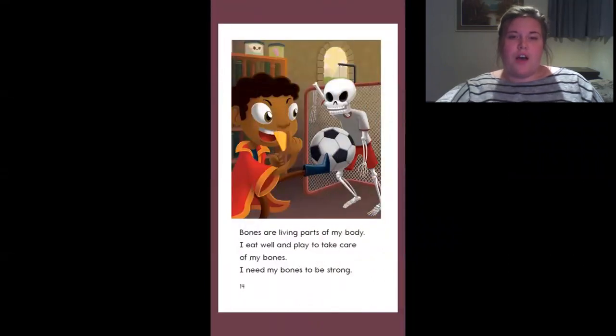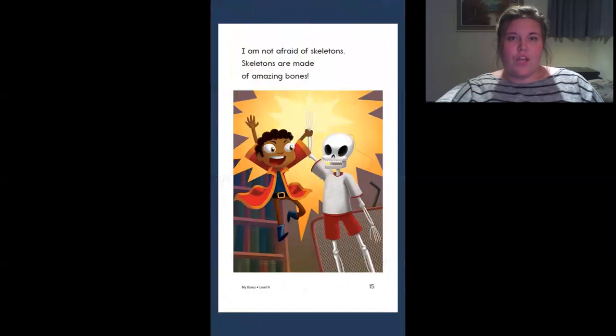My bones are living parts of my body. I eat well and play to take care of my bones. I need my bones to be strong. I am not afraid of skeletons. Skeletons are made of amazing bones.